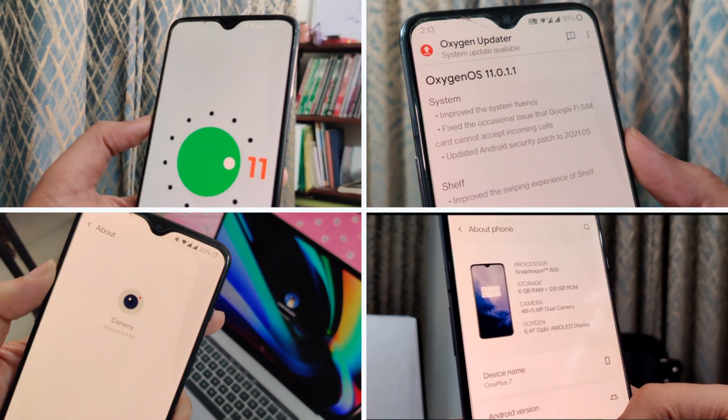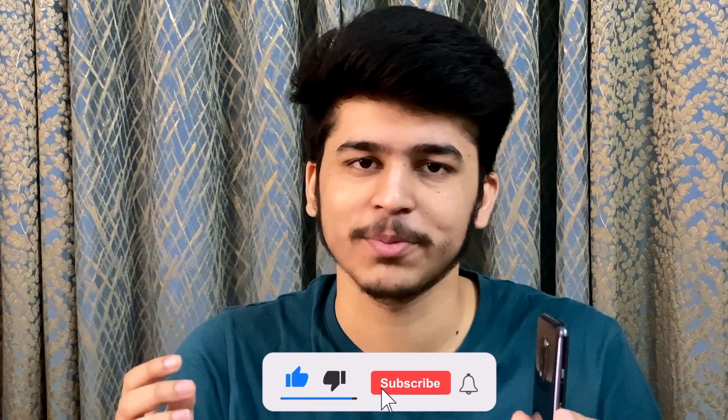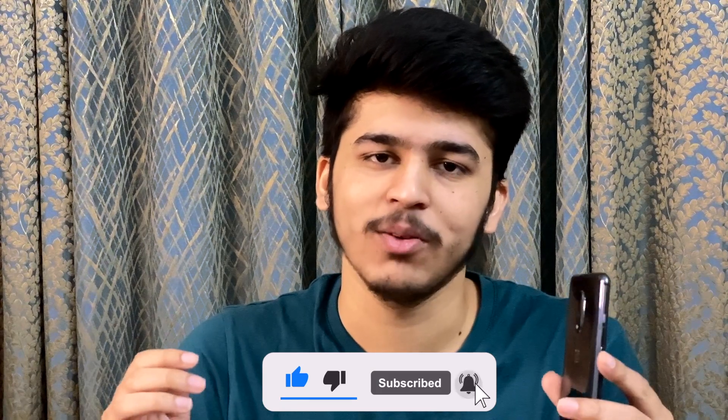That was all about my experience using the new 11.0.1.1 build on my OnePlus 7. I hope this helped you decide whether or not to update. If you have any doubts or questions, feel free to drop them in the comments below. If you found this video helpful, please give it a like and subscribe to the channel. Until next time, this was your host Siddharth — stay home, stay safe, bye bye.